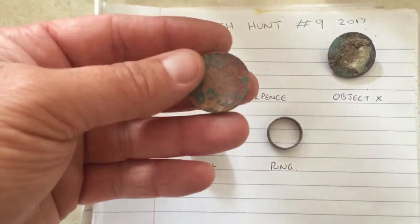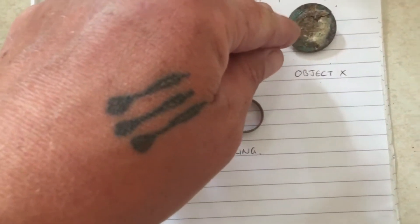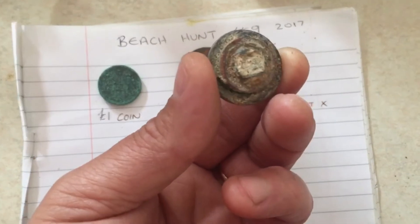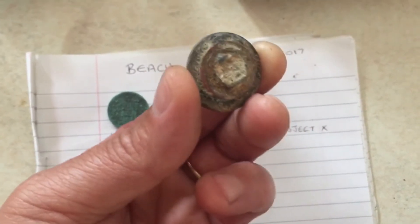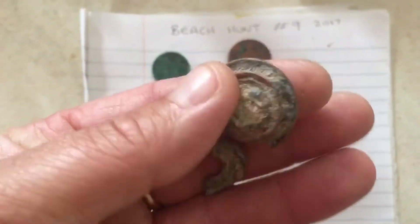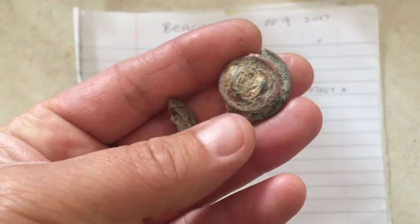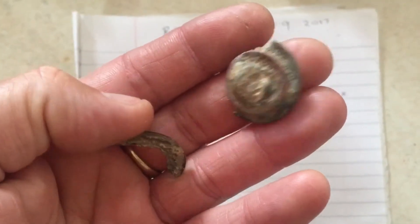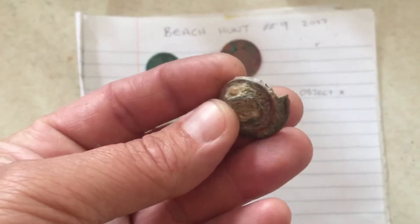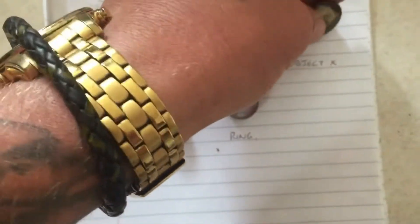Two pence coins - nothing special there, always find those. And this object here, which I thought was a 2p with a penny stuck to the other side. When I tried to clean it up with some water it broke. I thought it was a 2p and a penny in stone or something, but it's not at all. It's broken and I'm confused as to what it is - maybe some type of washer with a screw or bolt still attached. Nothing great.